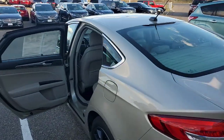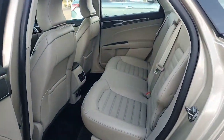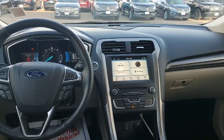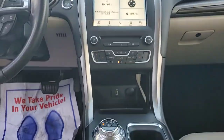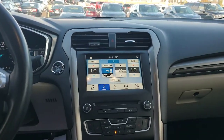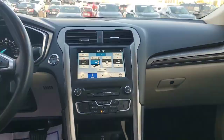Inside the Fusion you're going to have the really nice sandstone leather interior. In the front here you're going to see the big 8-inch screen — climate control right from the screen, heated seats on both sides, and you got the rotary shifter knob.